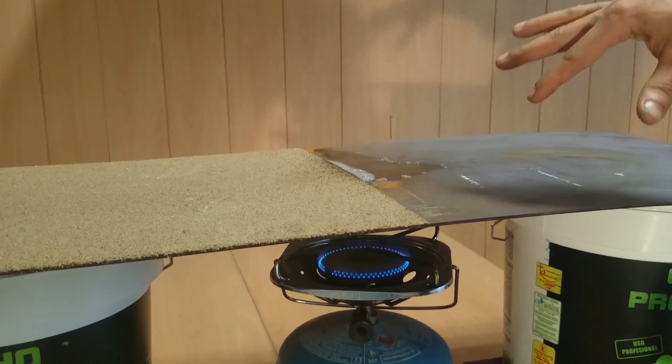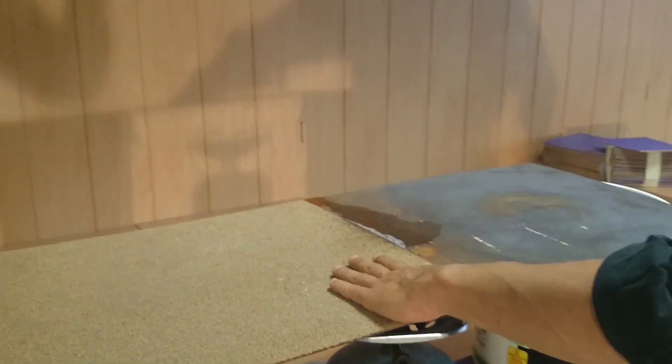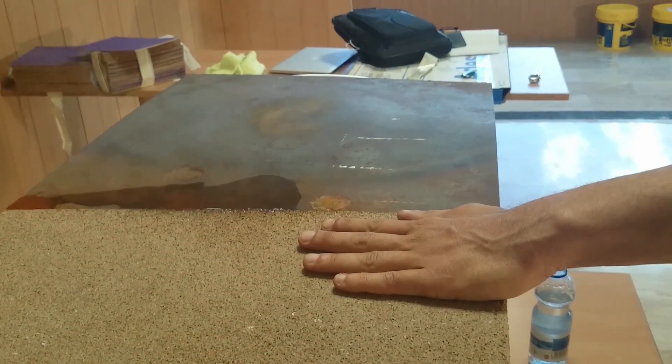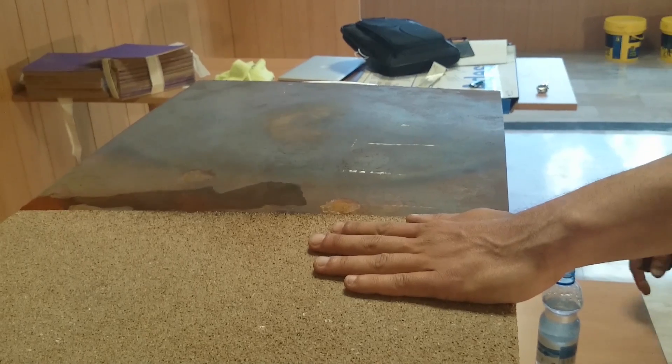So as you can imagine, this area here is extremely hot. What I'm going to do is go ahead and put my hand here. As you can see, I can tolerate it. It's not uncomfortable — I can feel the heat. However, it is nothing compared to the heat that I have on this end.